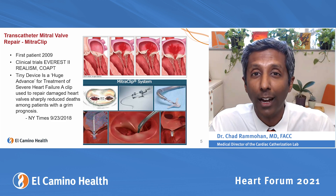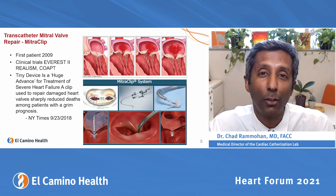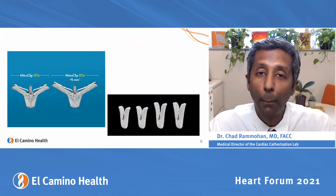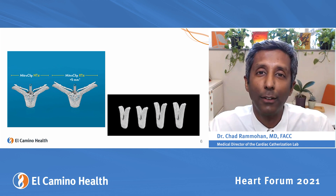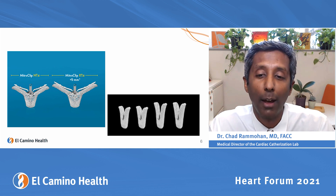Our patients don't go to the ICU; they go straight to the floor, and our median length of stay is one day. MitraClip has actually changed a lot since 2011 — there have been advancements in the device, including two sizes of clip arm lengths to allow for more pathology to be clipped and better outcomes.